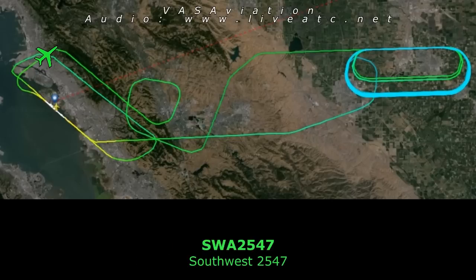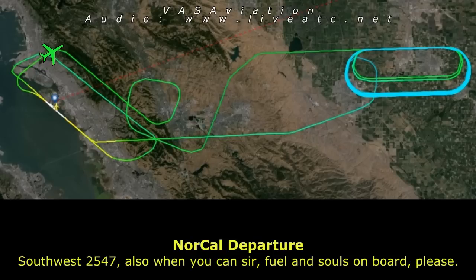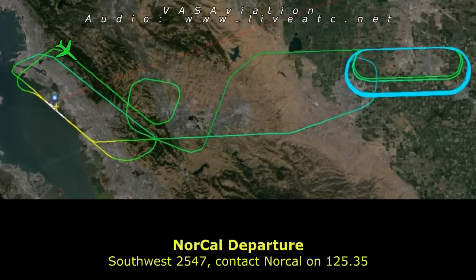Southwest 2547, heading 110. Southwest 2547, if and when you can, souls on board and fuel on board, please. Southwest 2547, contact NorCal 125.235.